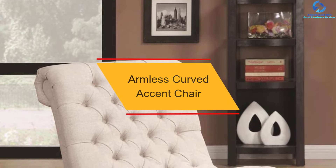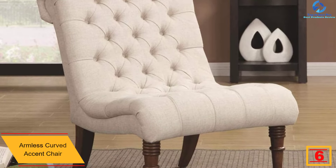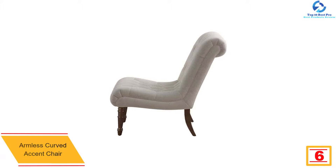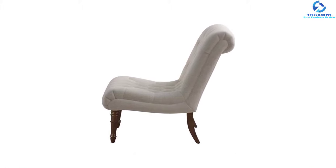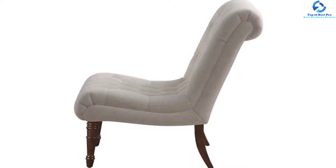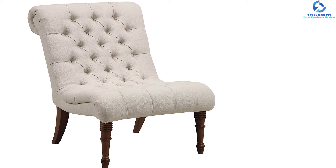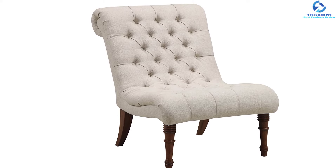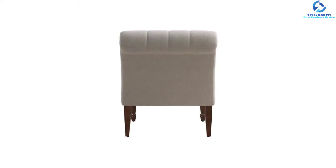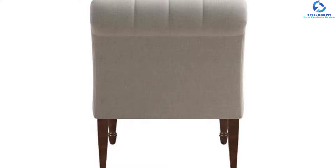At number 6, we have the armless curved accent chair. This armless accent chair provides a touch of class and tradition with its styling; the rolled back adds elegance, and the lovely oatmeal upholstery is invigorating and versatile. The 27x33x32 inch chair has cabriole legs that complement the colored fabric, and it can even convert into a small sofa bed. The max weight limit is 350 pounds. The slipper style offers comfortable and stylish contours with a romantic, curvaceous silhouette, enhanced by button tufting and dark finish turned front legs.